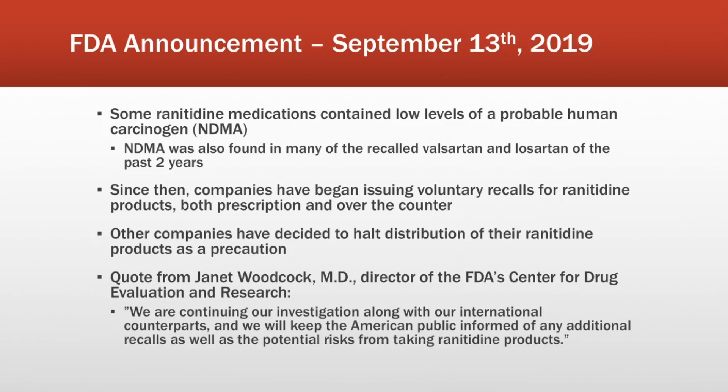I want to cover some background information on this issue. A little over two weeks ago, there was an announcement from the FDA concerning ranitidine. The FDA came out and said that they had conducted some tests on samples of ranitidine and did in fact find low levels of the probable human carcinogen NDMA. A carcinogen means that if taken for a long period of time, it could potentially cause cancer. NDMA is one of the substances they found in some of the valsartan and losartan recalls of the past few years. If you want more information on all of that, check out my other video on the topic — I'll leave it in the description below.